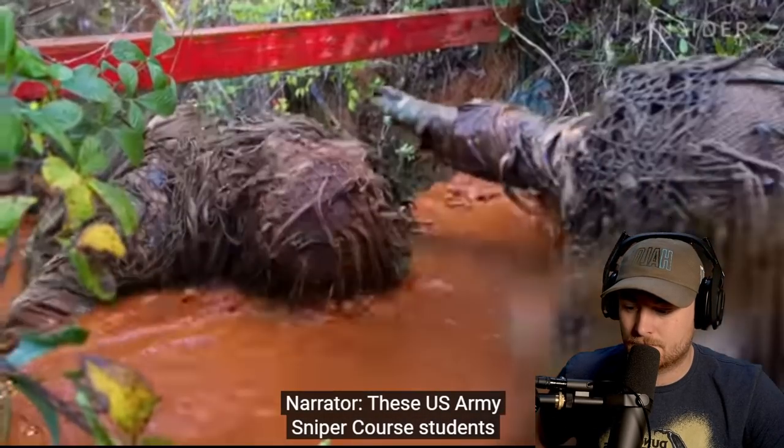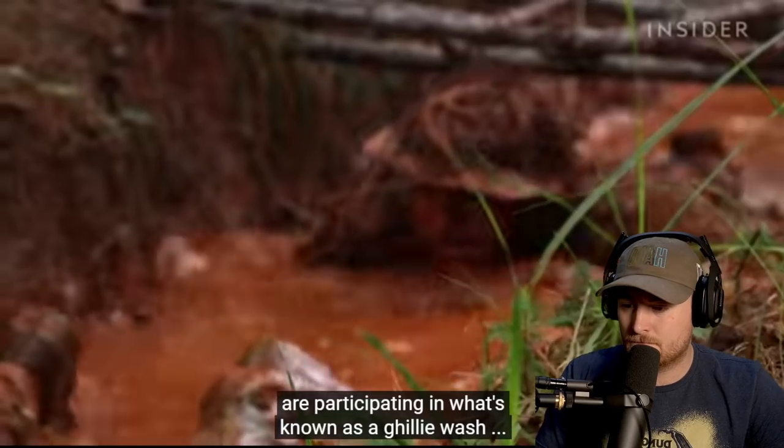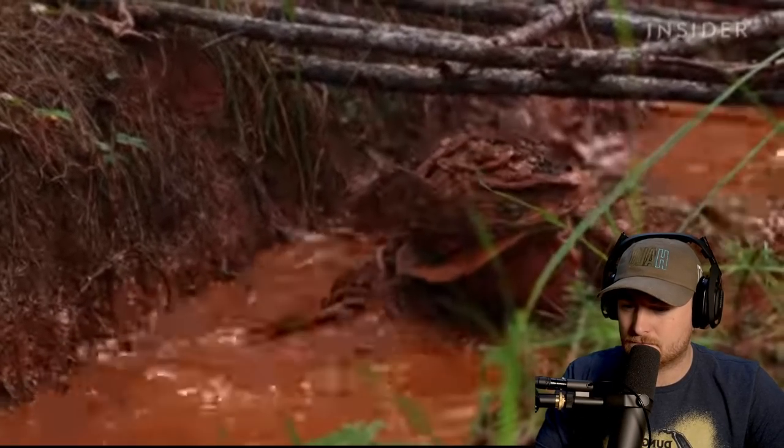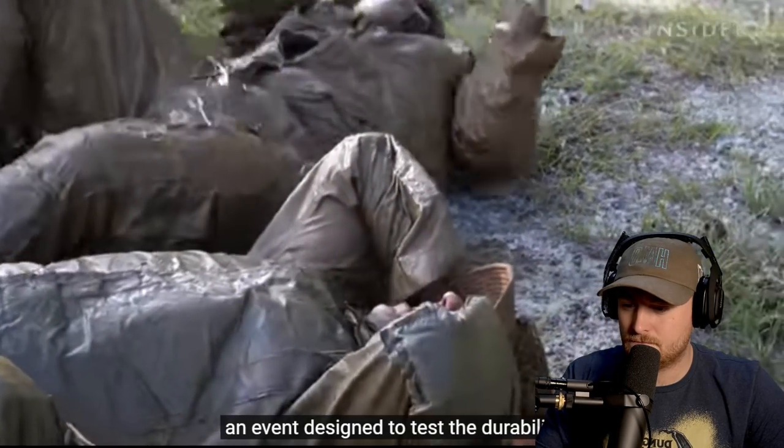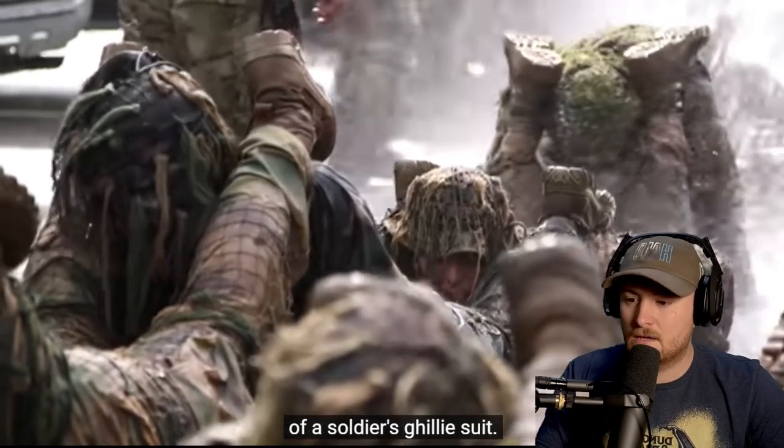These U.S. Army Sniper Corps students are participating in what's known as a ghillie wash, an event designed to test the durability of a soldier's ghillie suit. That makes sense.